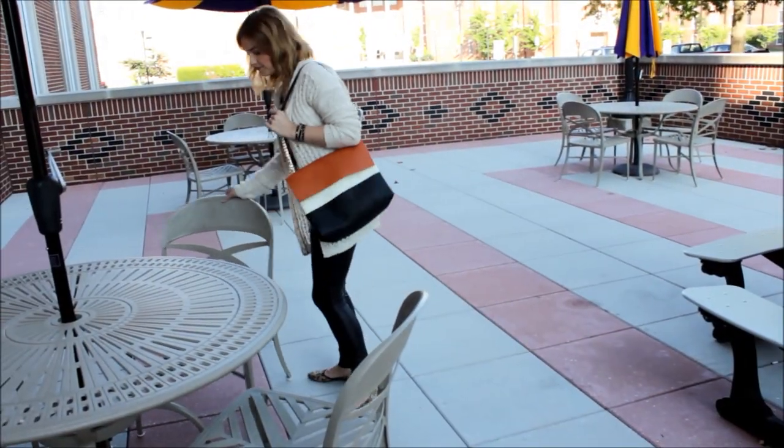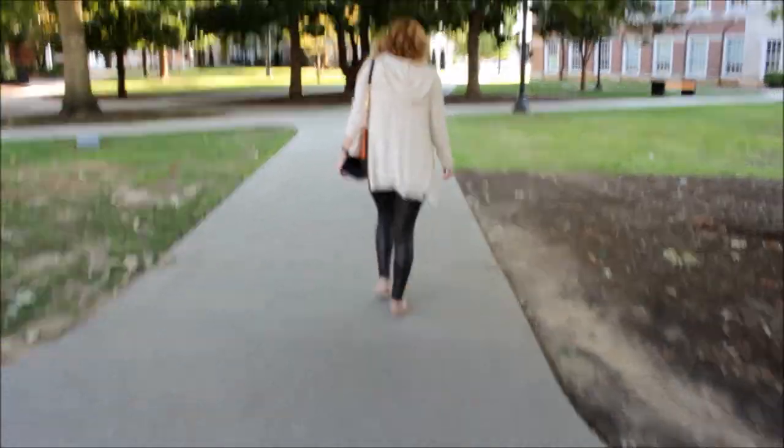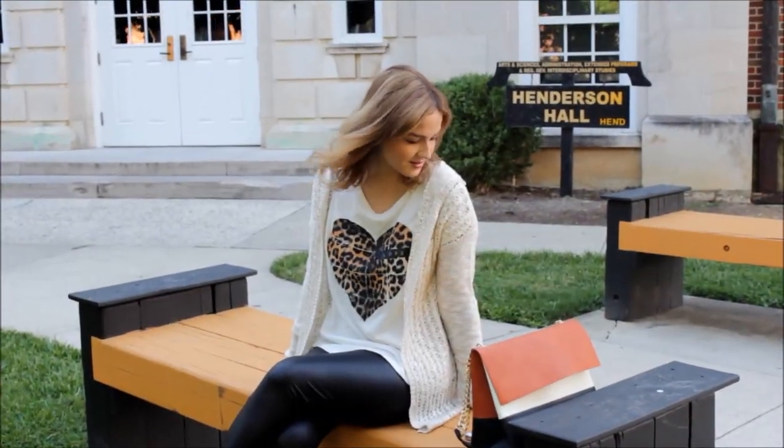Hi guys! I'm excited to be partnering with JCPenney to bring you two fun, fashionable, back-to-school outfits which were inspired from their new Arizona collection. Let's get started.